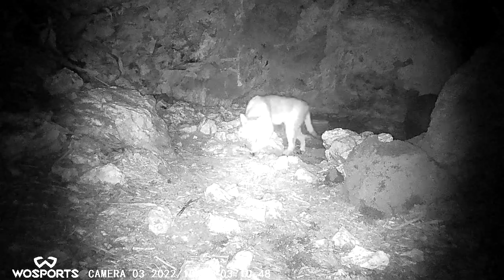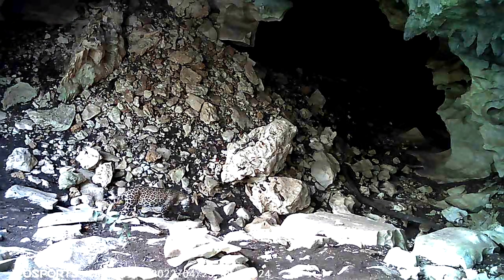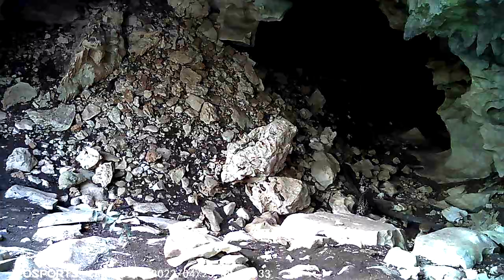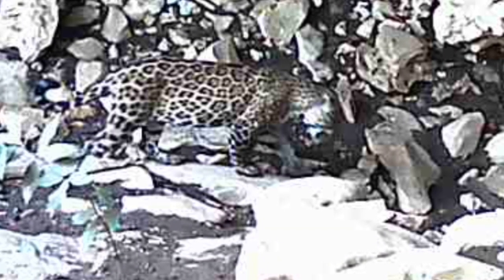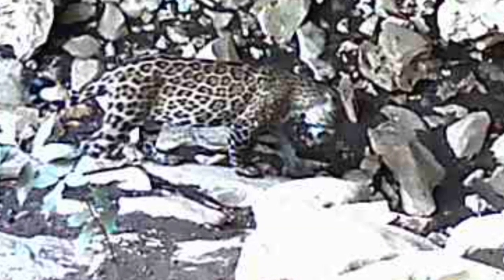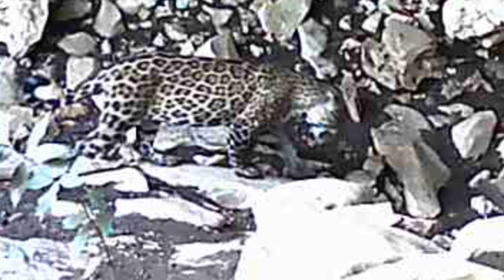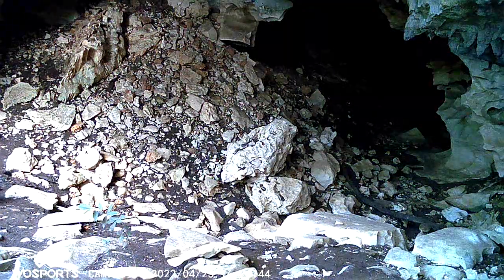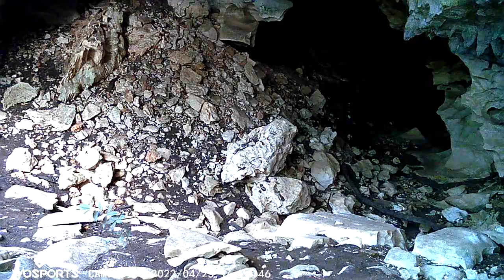Because we observed the jaguar entering and exiting the cave, we captured both sides of the animal. Individual jaguars can be identified by their spots, much like a fingerprint. Because of this, we collaborated with Reynolds Cal at Panthera to identify the jaguar. While the cat doesn't have a name, it is referred to as M1-2020, as it was the first new male spotted in 2020. Panthera has observed this jaguar consistently, and we were able to see him on our camera at Batsub.